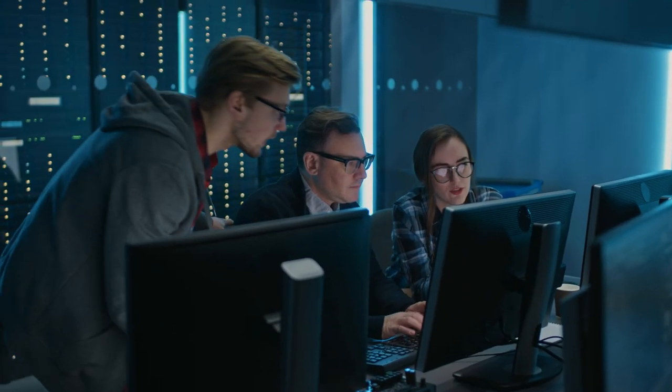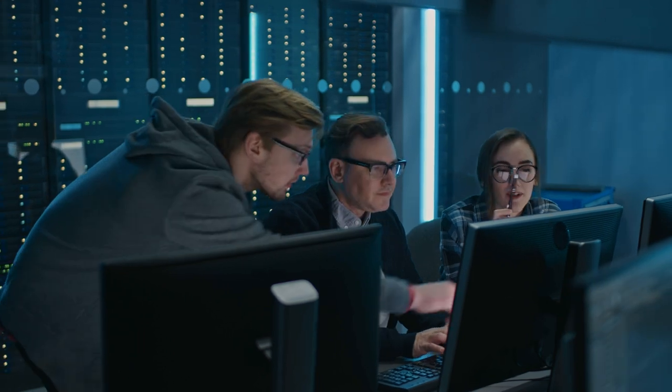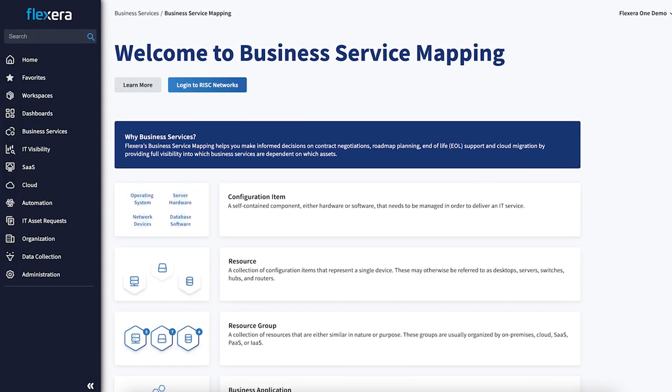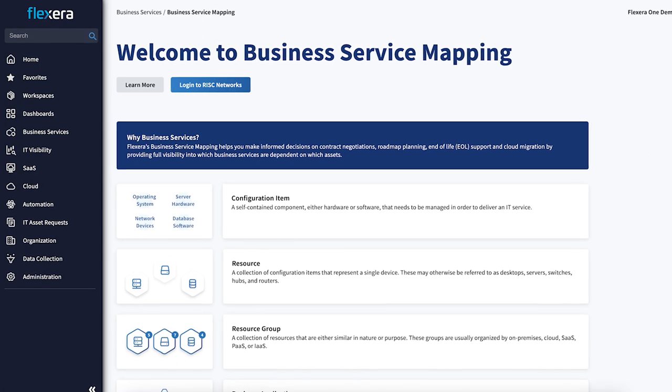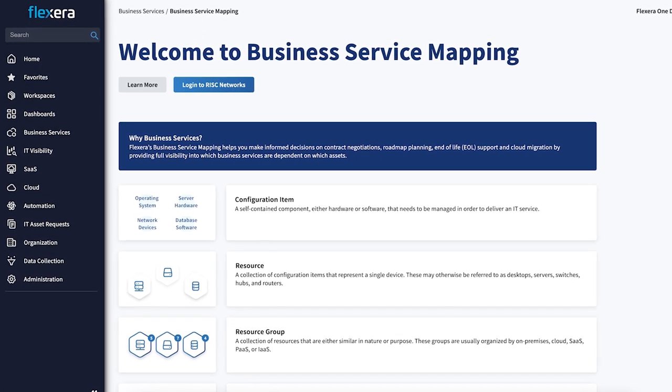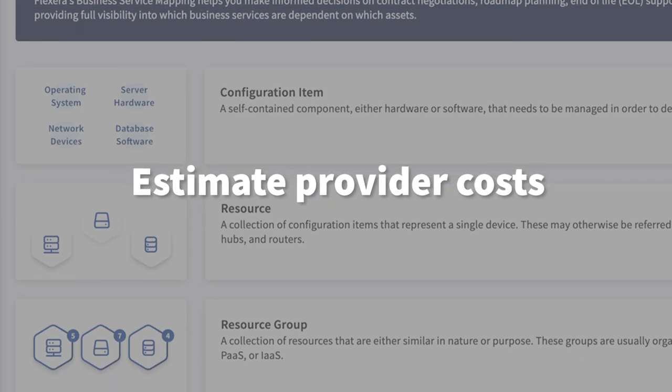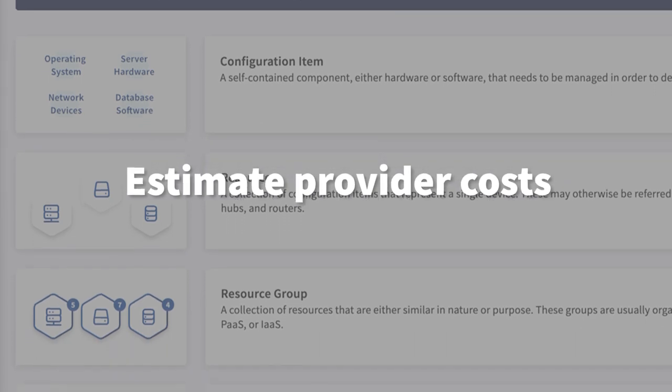Cloud optimization helps you fully plan a successful cloud migration and day two operations. Automated business service mapping allows for true bottom-up agentless discovery of your assets with business context, so you can fully prioritize migration candidates and estimate costs across providers.